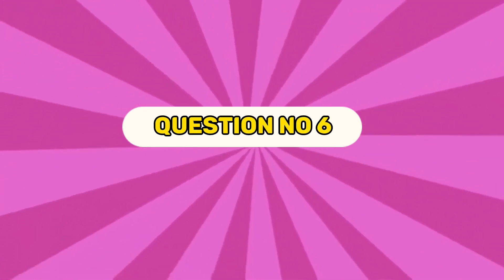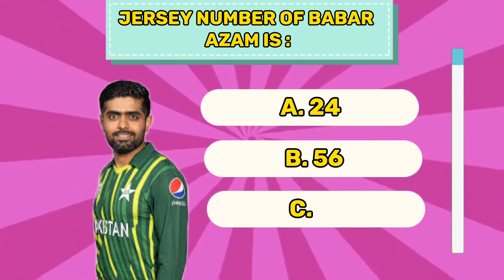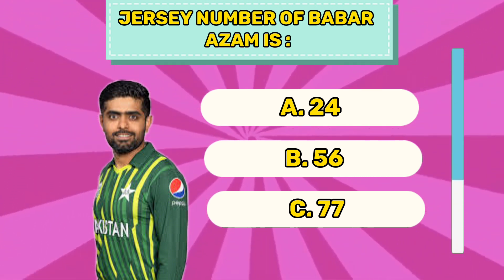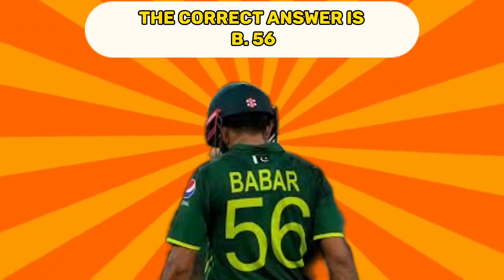Question number six. Jersey number of Babar Azam is A 24, B 56, C 77. The correct answer is B 56.